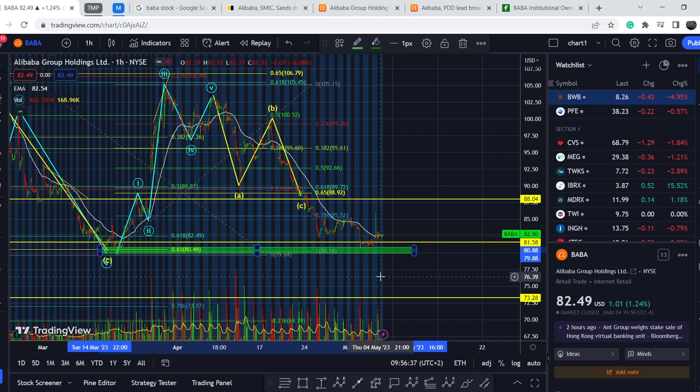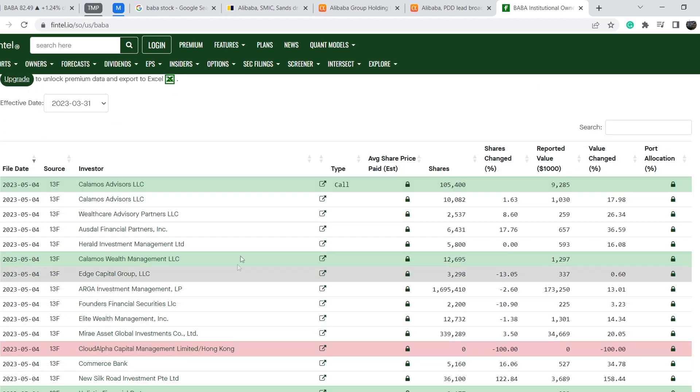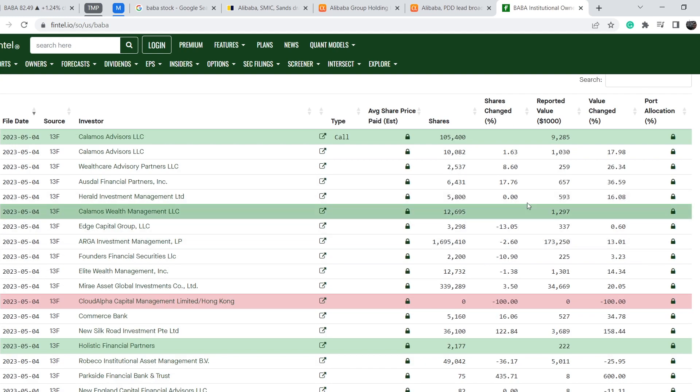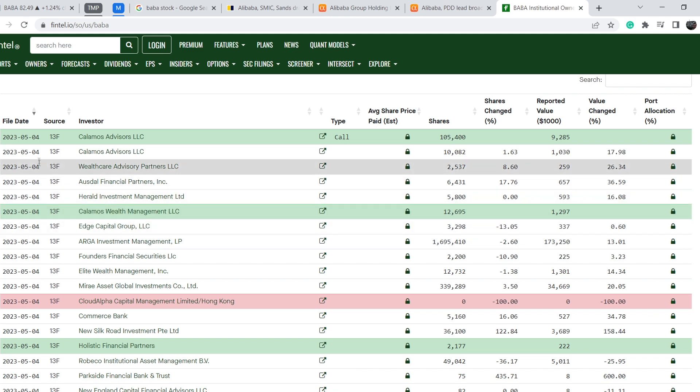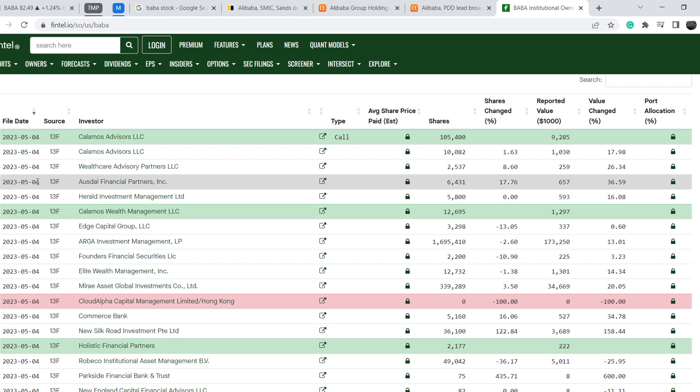Let me show you this data on the list of institutional investors. In general, the recent filings show us that a lot of investors added to or increased their positions during the last several days. Keep in mind that this date is not the deal execution date — it is the filing date, and the real deal was made more than 45 days prior to this date. This means we have a delay of 45 days, so you can rely on this data only as a long-term sign of a potential catalyst.